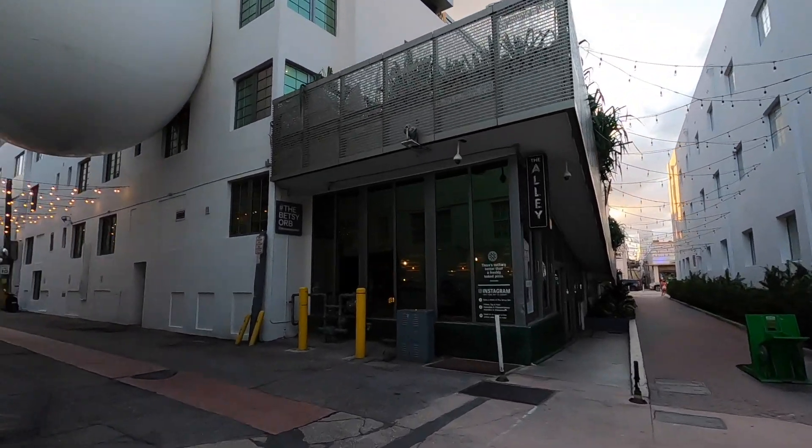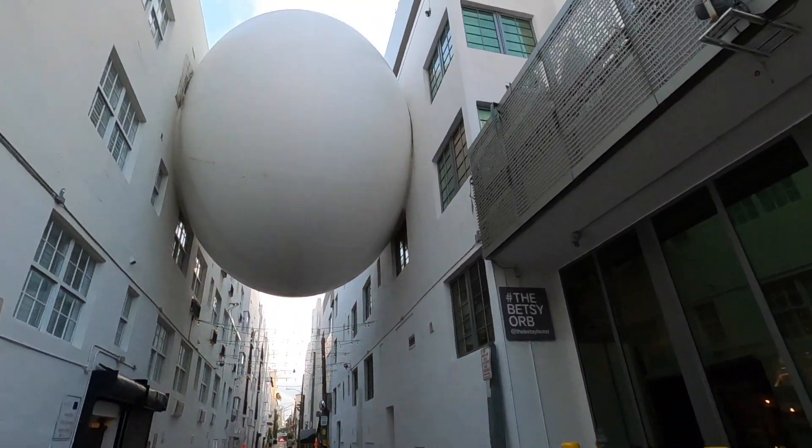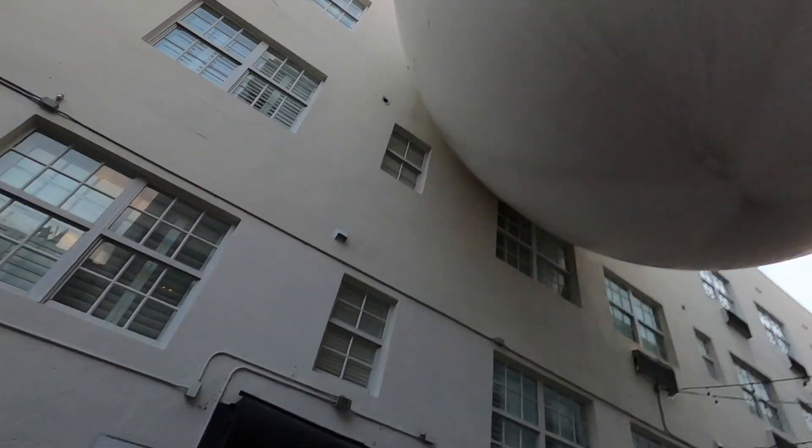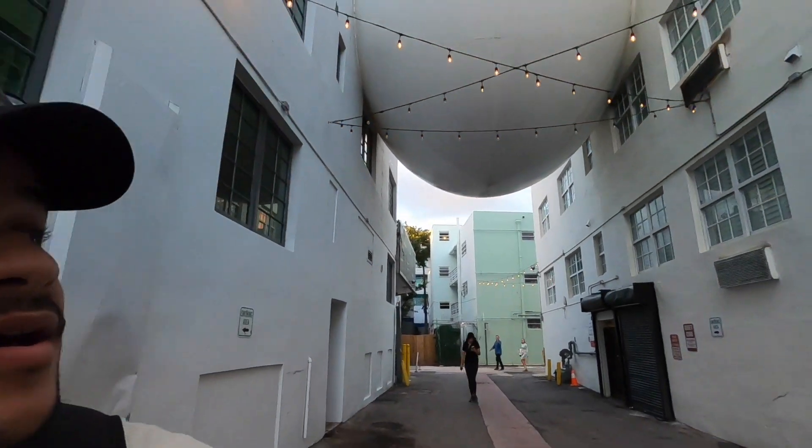This next one is part of the Betsy Hotel, and it is always here, but at night there is a special projection. It is also part of the No Vacancy Program. So if you're ever by Ocean Drive and 14th Street, check it out.